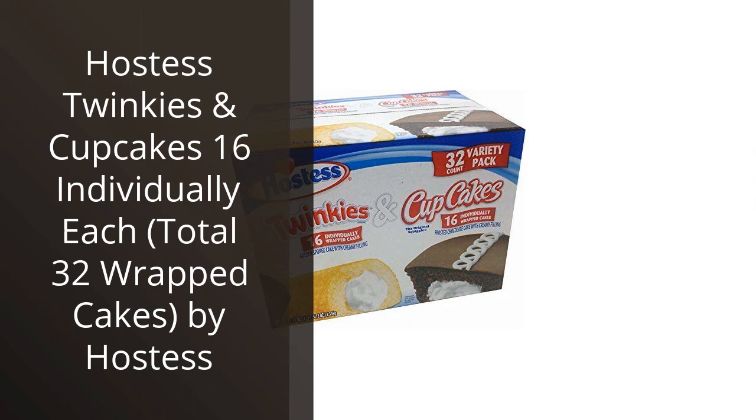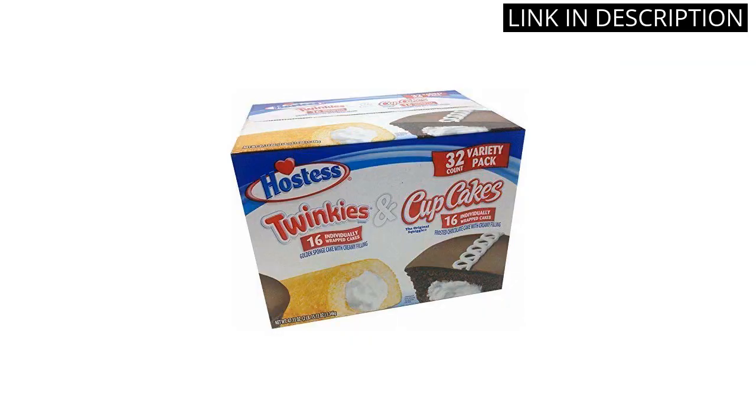I recently purchased the Hostess Twinkies and Cupcakes Pack and am happily satisfied with the quality and taste of each wrapped cake. The 16 individually wrapped Twinkies and Cupcakes make it convenient to pack as a quick snack on-the-go or to enjoy at home. The sweet fluffy sponge cake and creamy filling are delicious and enjoyable to share with family and friends. This pack is great value for money as it contains a total of 32 cakes. I highly recommend the Hostess Twinkies and Cupcakes.